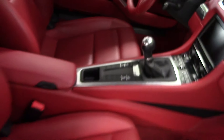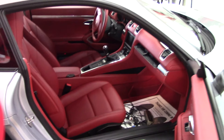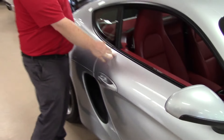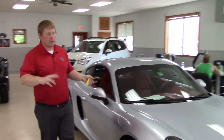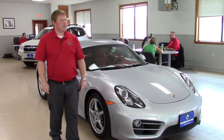I will say, because we're pulling it in and out of the showroom, the clutch on it is extremely easy to use, very light, very user friendly as far as that's concerned — not a heavy clutch. So if you're considering a manual transmission, which this is, I will say it's very easy to drive.